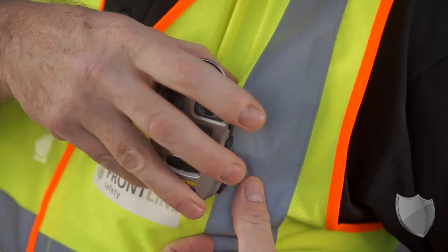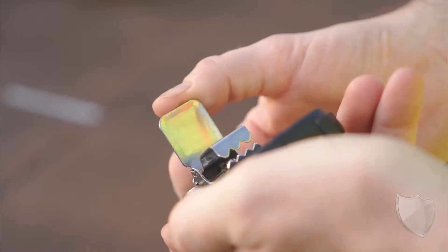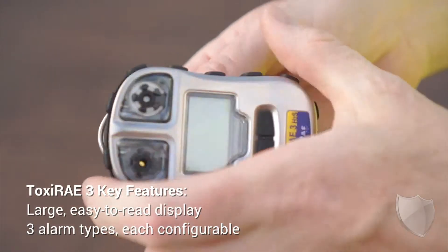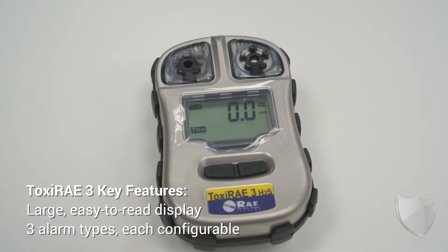The CO monitor comes in two ranges, either 0 to 500 or 0 to 1000. It's ideal — it's got a large display that gives you your gas concentration and your battery indication.